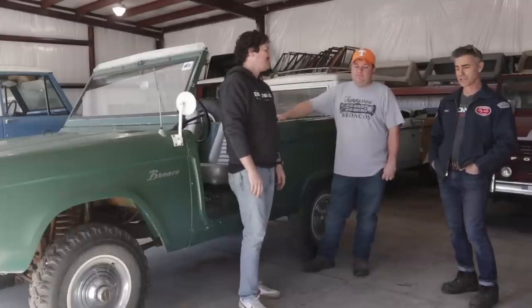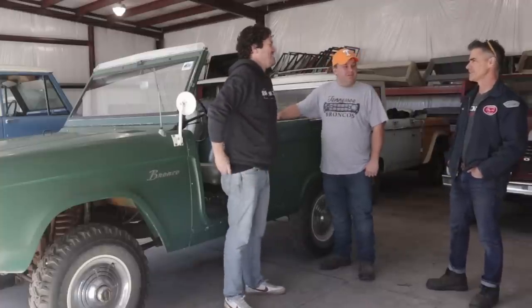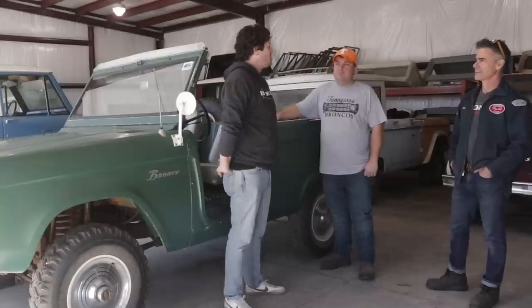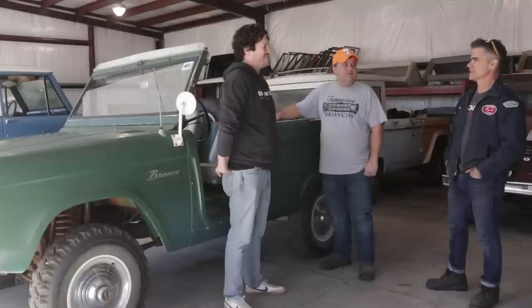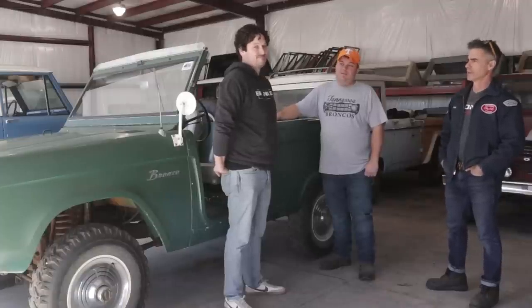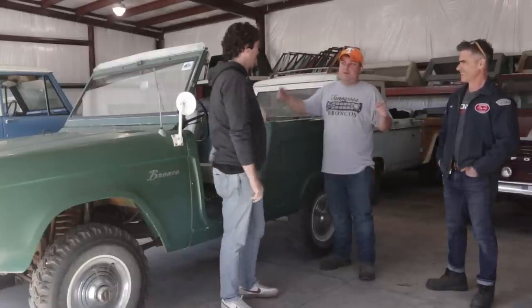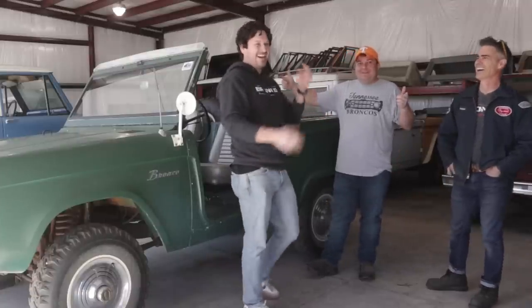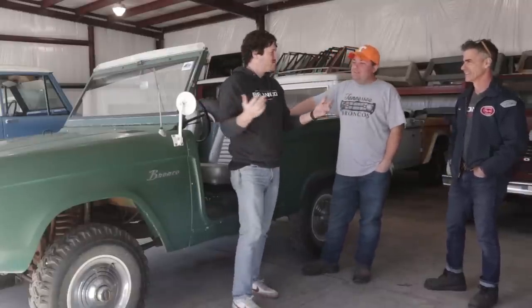I thought it would be really cool to pick out a few here. There are 23 — we can't cover them all — but let's pick our three favorites and we'll let Jimmy pick one too. This is Jimmy's super secret Bronco collection. We're in the middle of the United States, directly in between Corinth, Mississippi and Rome, Georgia. That narrows it down. Let's start with this one.